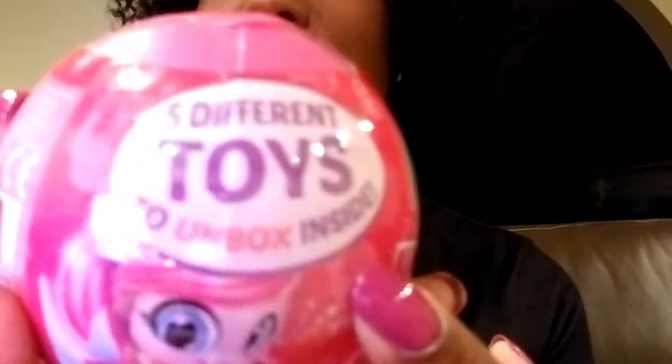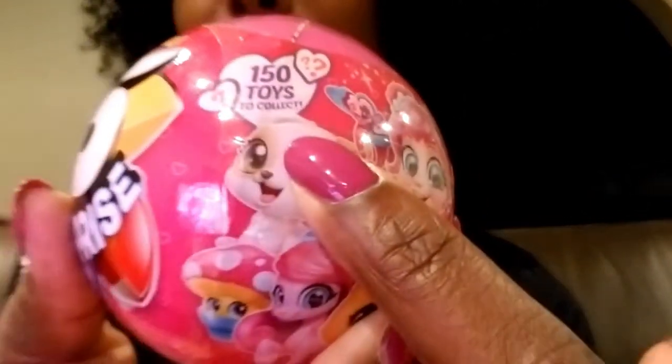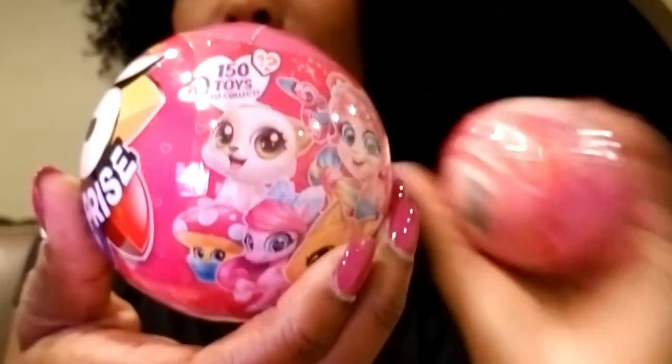There are over 150 toys to collect, which is great! Anytime you do an unboxing it is awesome when you can get not one, not two, not three, not four, but five surprises in one unboxing — which is totally awesome. So let's take a look and without any further delays, let's go ahead and play!